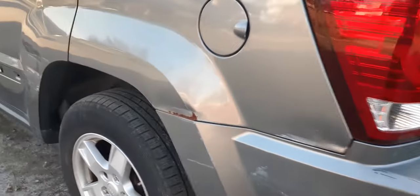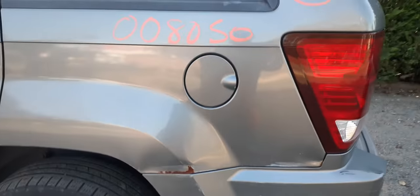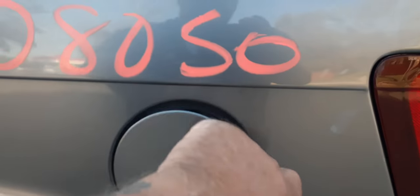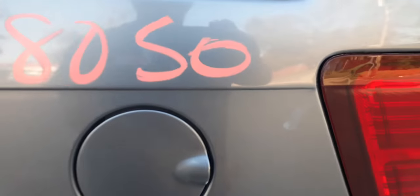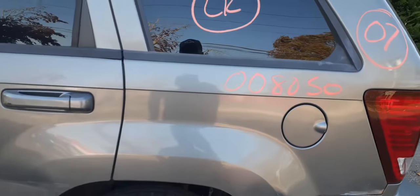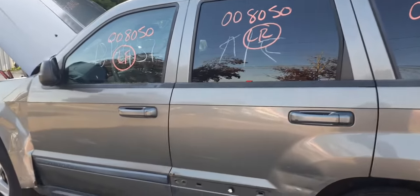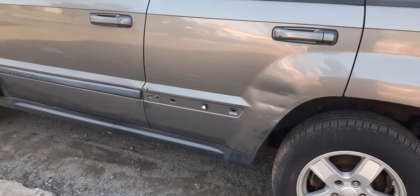Left rear quarter's got a couple dings on it — it's not listed. You do have the gas flap right there, and the cap, and you got the fuel filler. There's your left rear quarter glass. Same thing for the left side doors — the doors are all banged up.